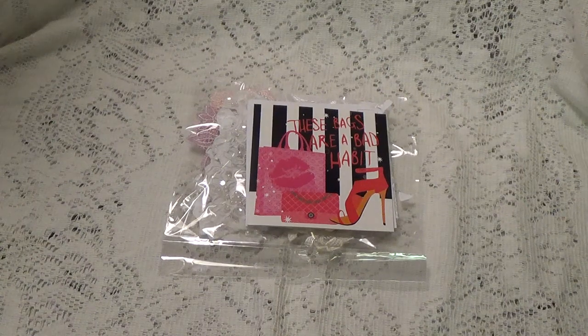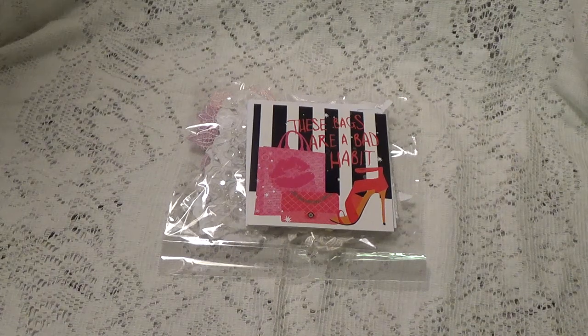Hi, Debbie here. I have entry 17 sent in by Kathy Randall, who is Kathy's Cards here on YouTube. I will leave a link to her channel in the description box below where you can go check her out and subscribe if you're not already. You might want to go over there anyway because she is also having a little challenge going on, which is really nice.